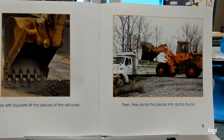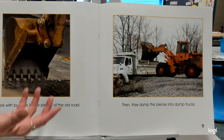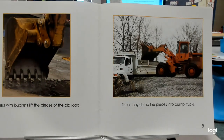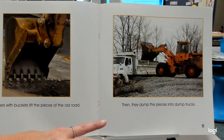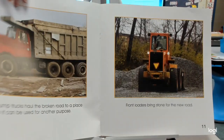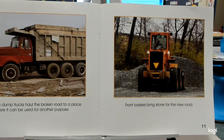Loaders with buckets lift the pieces of the old road. Here's the bucket — it'll get quite a bit because it has a nice deep space. Then they dump the pieces into dump trucks. So they lift and then they dump — those are opposites! Lift up and dump it down. The dump trucks haul the broken road to a place where it can be used for another purpose.